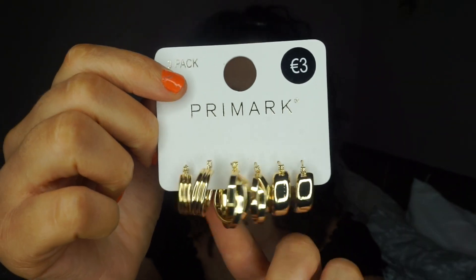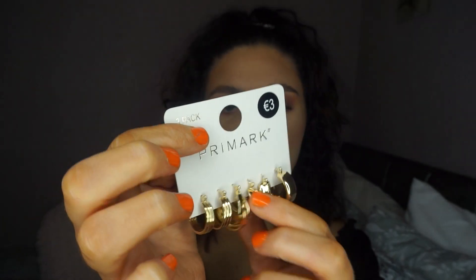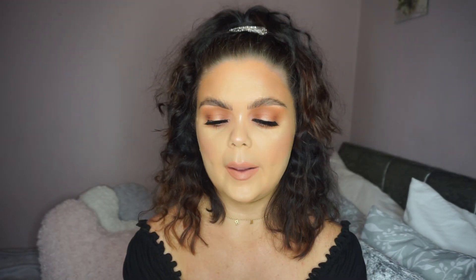And it wouldn't be a haul without earrings! I picked up these little gold ones — I like the ticker, chunkier gold band on them. They're only 3 euro for three pairs and they're quite sturdy. They don't last forever but if you keep them well they'll hold up for a while.